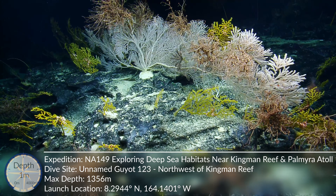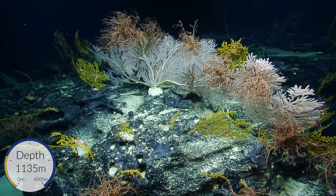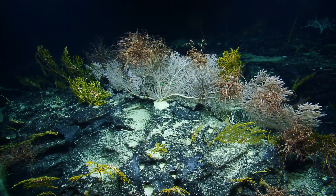Look at how far out that lower — oh my gosh. You can see where the current is. That rock also looks interesting; there's a very flowy pattern to it.